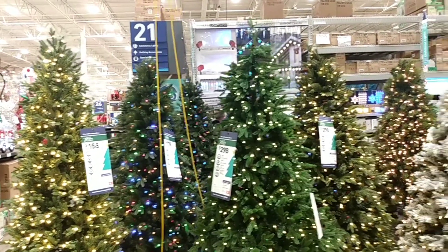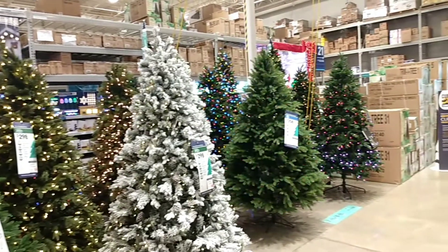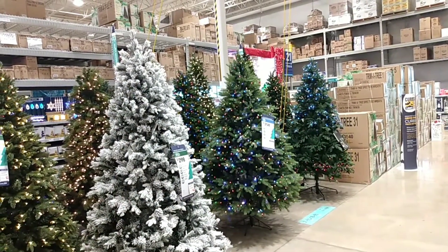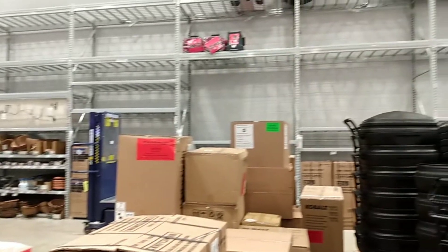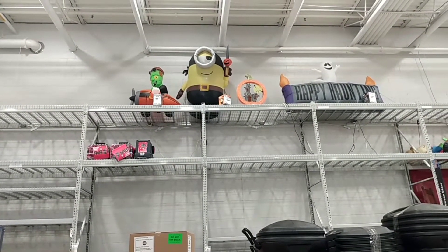Here's a look at the other side of all the Christmas trees — boy, they have a ton. Nice ones too, really nice. I don't think the camera does it justice but they are very pretty. Also I want to point out they're pretty much done with Halloween. This is the area where the Halloween stuff was, and the stuff up top is pretty much all that's left.